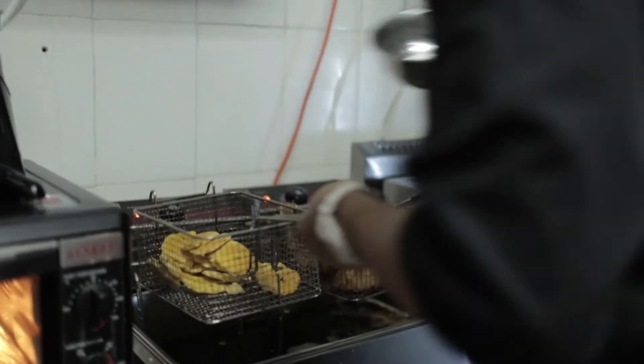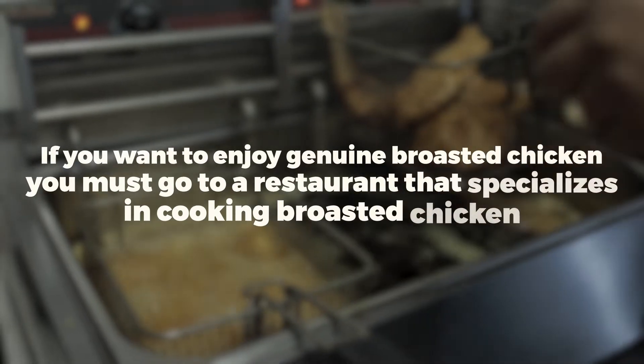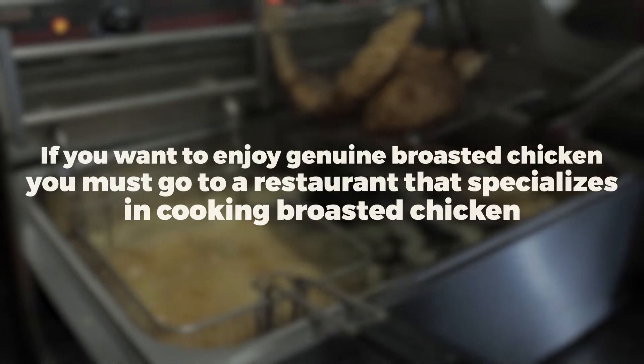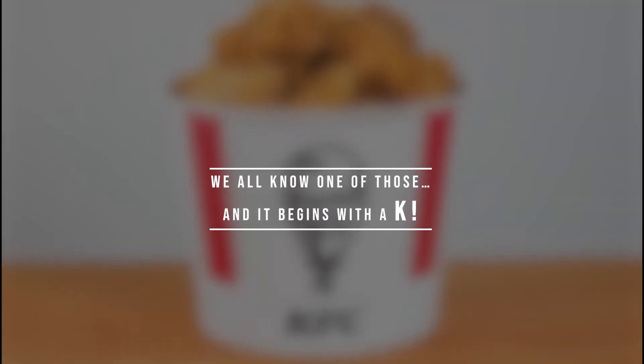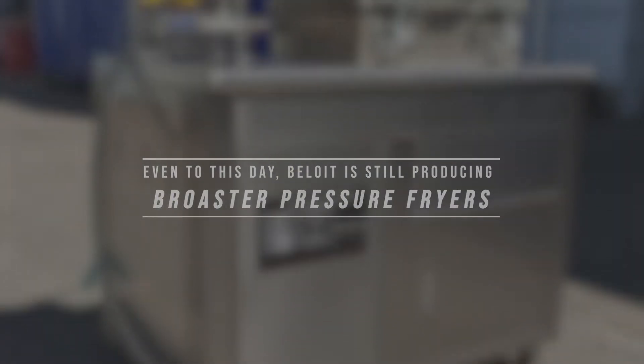Making the perfect brosted chicken at home takes a lot of work. If you want to enjoy genuine brosted chicken, you must go to a restaurant that specializes in cooking brosted chicken. We all know one of those, and it begins with a K. Even to this day, Beloit is still producing broster pressure fryers.